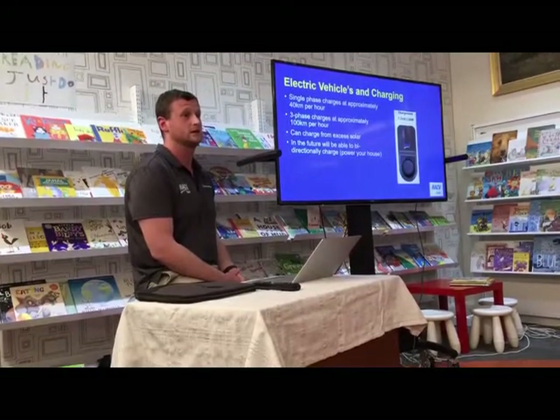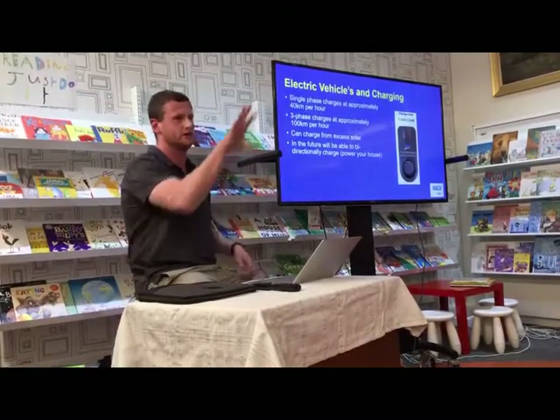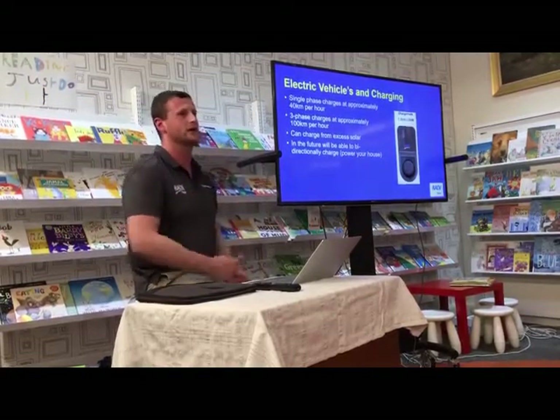Instead of spinning up a big 100-ton generator for a small shortfall, that battery just discharges instantly and covers the peak. It's instantaneous — not like knowing you'll need power in an hour. You need it now, and a battery can deliver that.